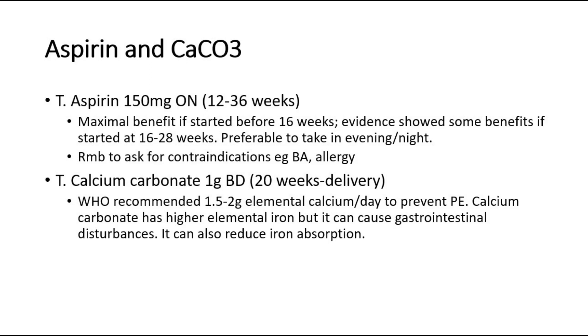Evidence showed some benefits if started at 16 to 28 weeks. It is preferable to take in the evening or night. Remember to ask for contraindications such as bronchial asthma or allergy.